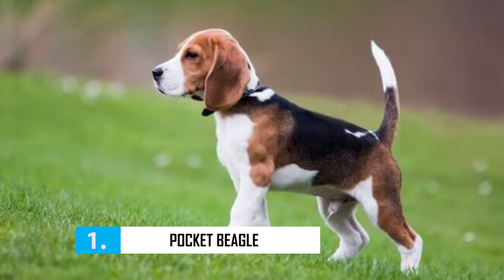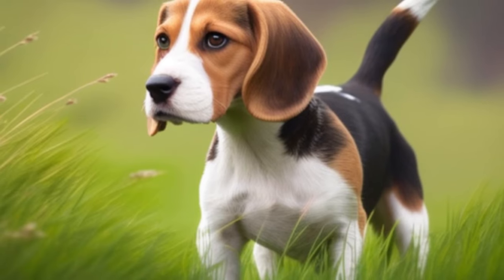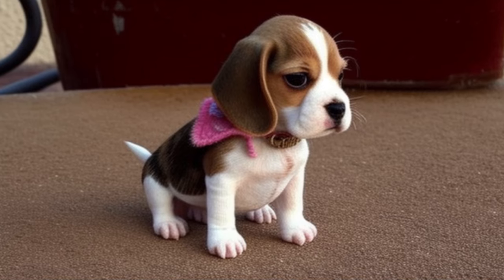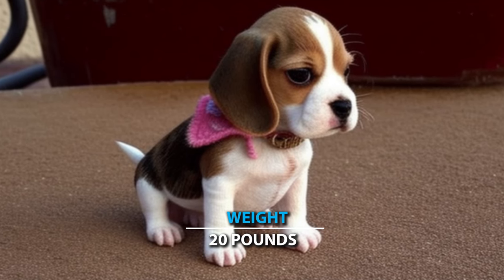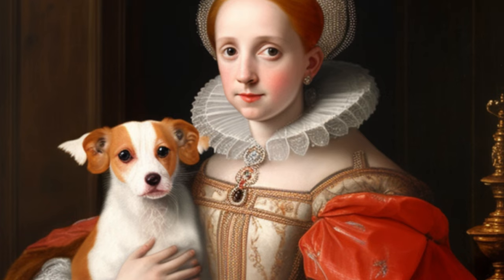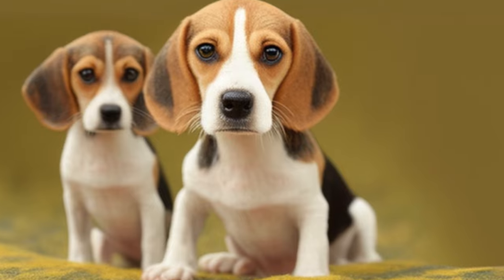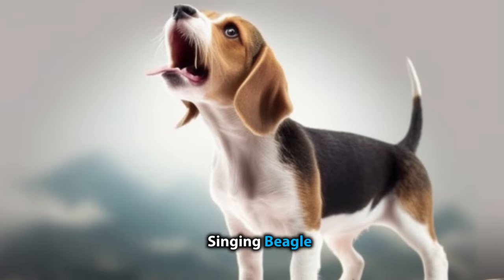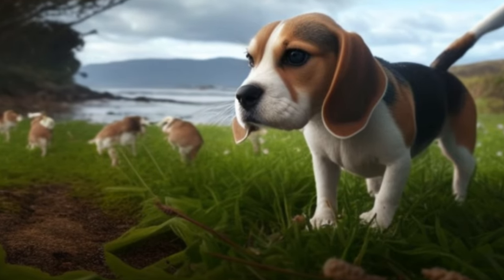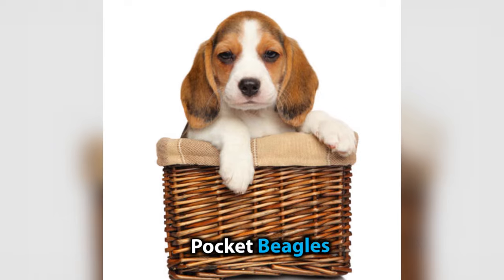Number 1: Pocket Beagle. With their charming appearance and bubbly personality, pocket beagles have been winning the hearts of dog enthusiasts for centuries. These miniaturized hounds, weighing no more than 20 pounds and measuring 13 inches or less in height, have a fascinating history that dates back to the reign of Queen Elizabeth I. These tiny dogs were kept as cherished pets and were known as singing beagles for their high-pitched barking. They accompanied hunters on horseback and were small enough to be carried in saddlebags, giving them the name pocket beagles.